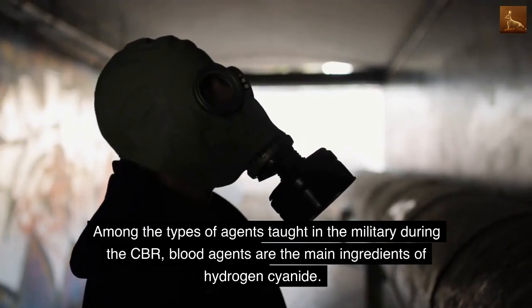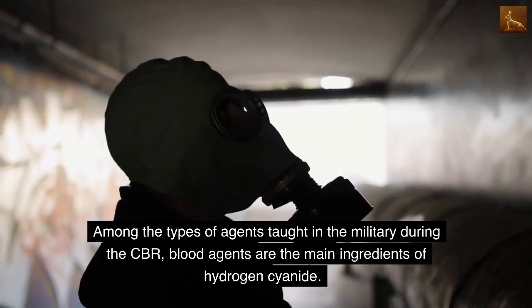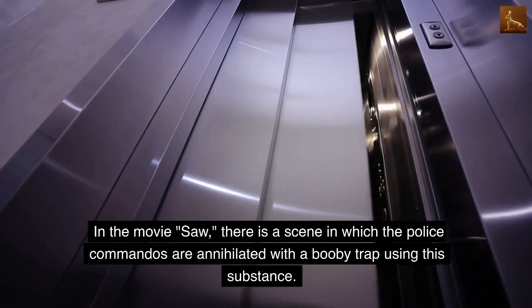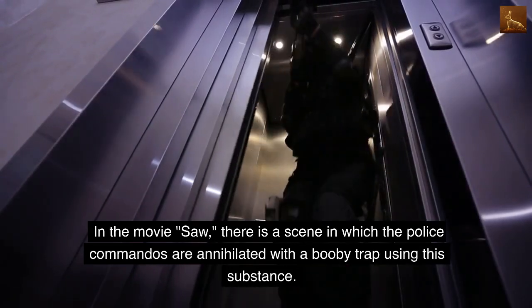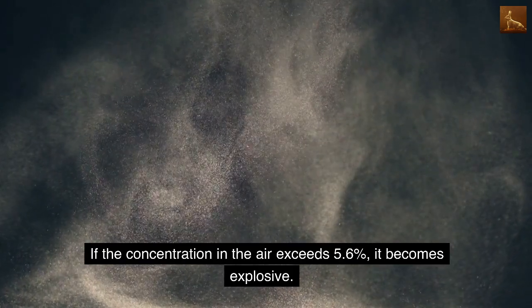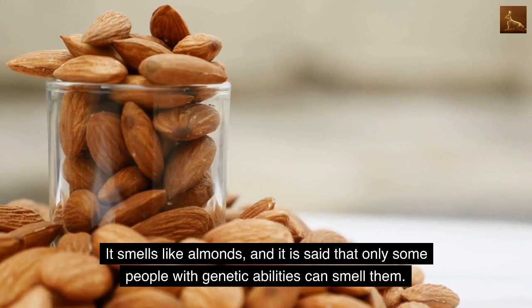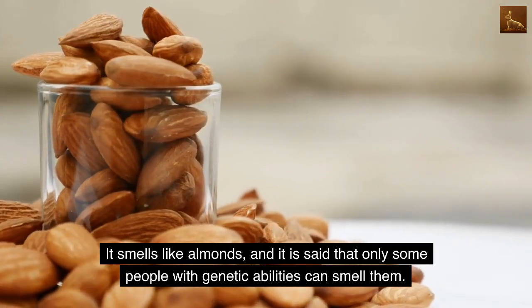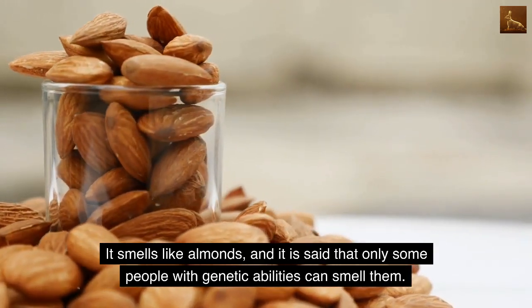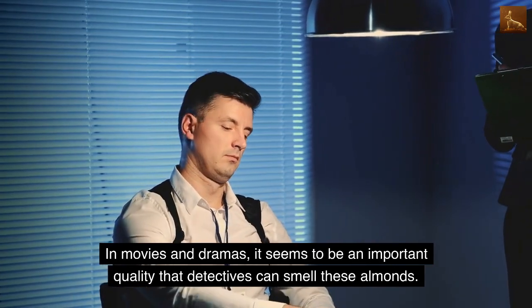Among the types of agents taught in CBR military training, blood agents have hydrogen cyanide as their main ingredient. In the movie Saw, there is a scene in which police commandos are annihilated by a booby trap using this substance. If the concentration in the air exceeds 5.6%, it becomes explosive. It smells like almonds, though it is said that only some people with a certain genetic ability can detect the smell.